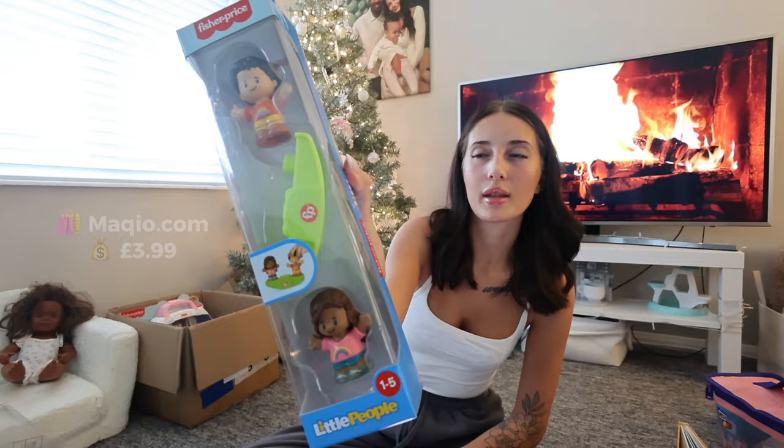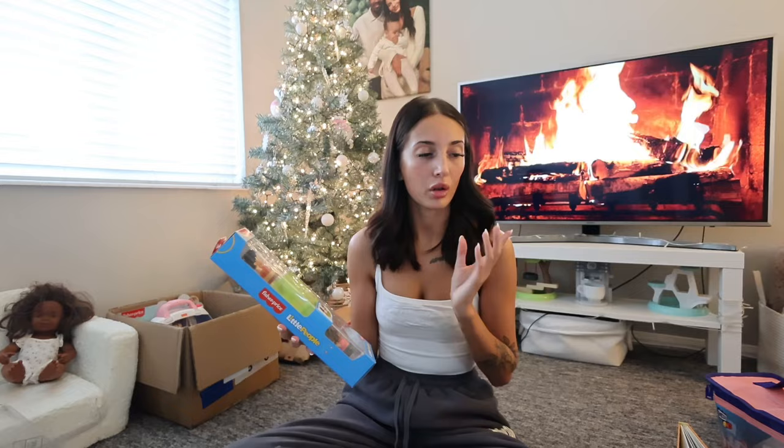Staying on the subject of Little People, I got her just this little seesaw set and it comes with two figures. I got this and a lot of the other little toys from — I'm not entirely sure how you pronounce the name — it's like Makuito Toys or something like that. It's incredibly cheap on there, everything is always on sale and reduced. I picked up like 10 toys for about £40 and they were all really good toys.